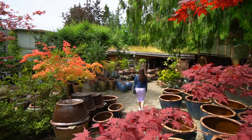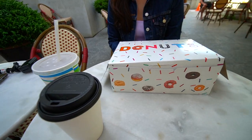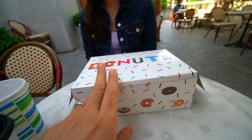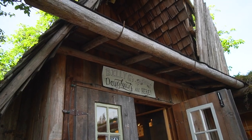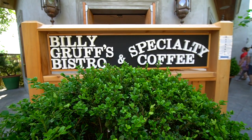Donuts! So we found out that Goats on the Roof is not just a shop, but it's a whole community of little shops and stores and a marketplace. So this is going to be our breakfast. We got the donuts from Billy G's Donuts, which is a separate shop, but we got our coffee and we're staying right here at Billy Gruff's Specialty Coffee.